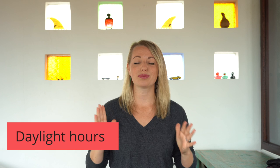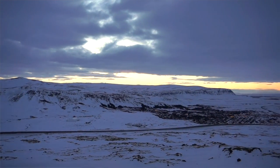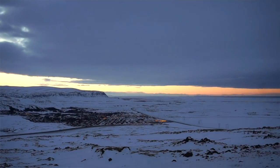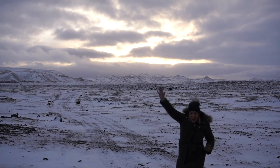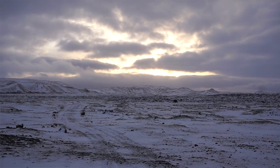First up, we have to talk about the daylight hours. Pay really close attention to this portion because the daylight hours will drastically impact the amount of things you can plan into each day. January is a unique month because we're just coming off of the winter solstice, so it's still one of the darkest times of the year. In the beginning of January you're talking four hours of daylight, but towards the end of the month we're up to seven hours.